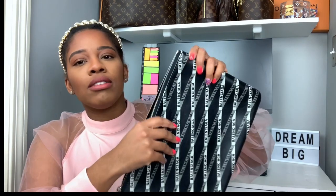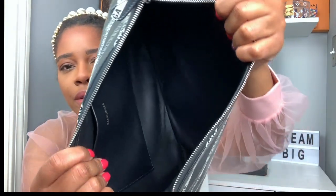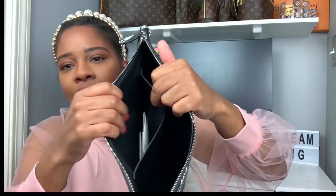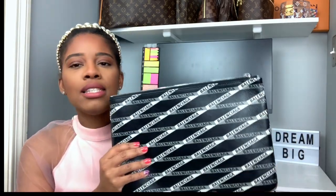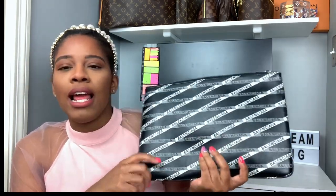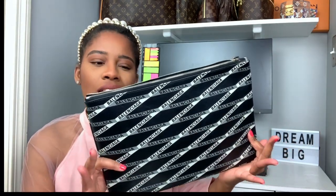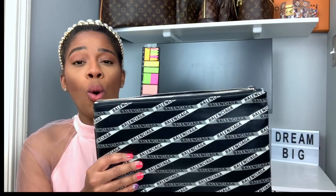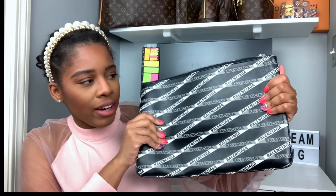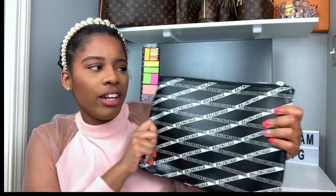It's really big on the inside — because it's black you can't really see it, but you can see how big it is. It has this little pocket right here. I love this Balenciaga pouch. If you're into any kind of designer pouch, look into Balenciaga. The quality of this is really well — this leather is really, really good.